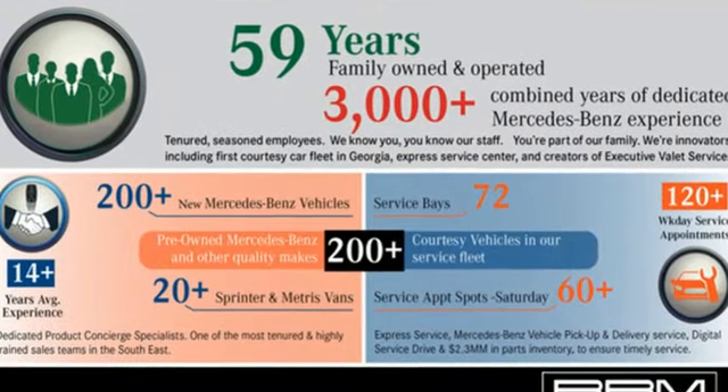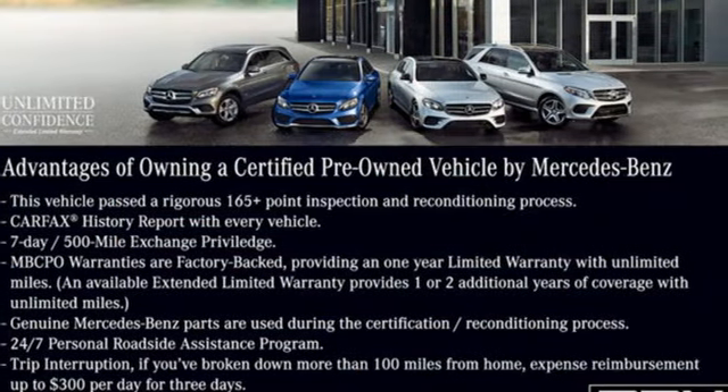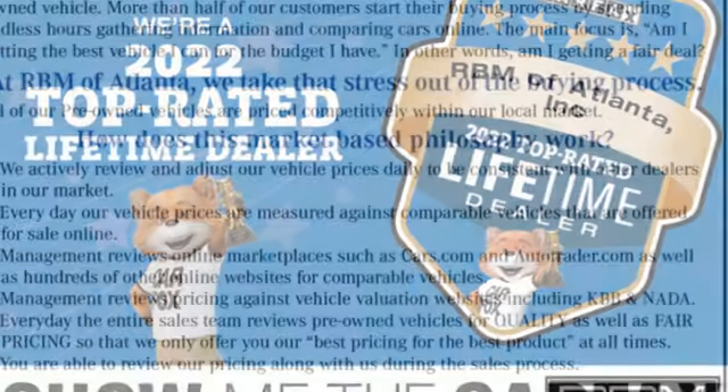Bluetooth wireless audio streaming. Dual zone climate control. Memory exterior door mirror settings. Power convertible roof. Automatic transmission. AMG sport suspension.